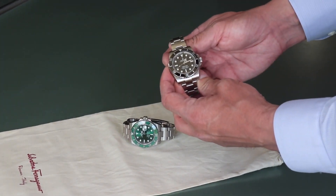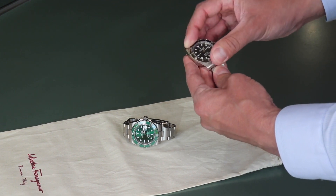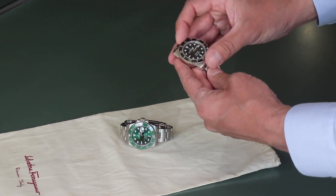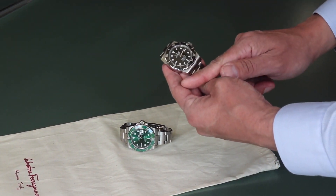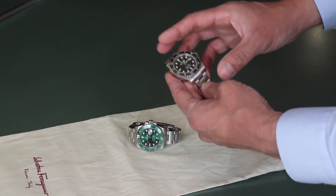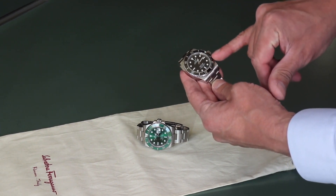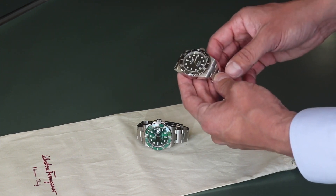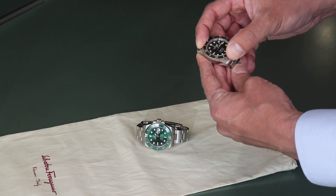You can see the bezel has zero to sixty minutes lined out on it. If you dive in the water, you turn it to the minute hand — it only turns in one direction — and set it for when you started the dive. You can then see how long you've been underwater. You can't turn it the other way so you can't accidentally stay underwater too long. You turn it to the minute hand and you know the safe time for diving.